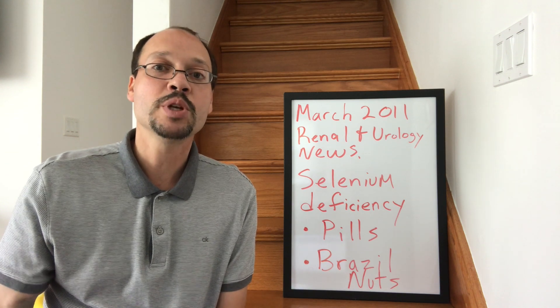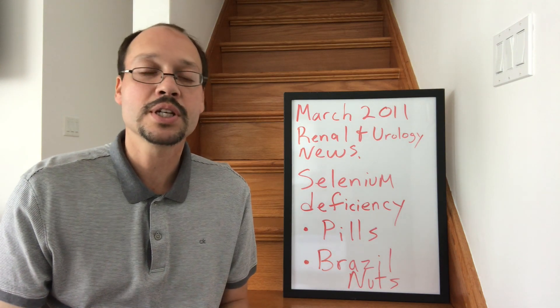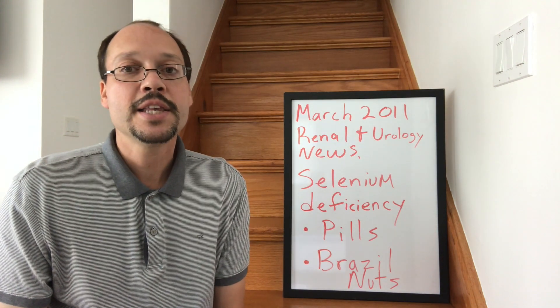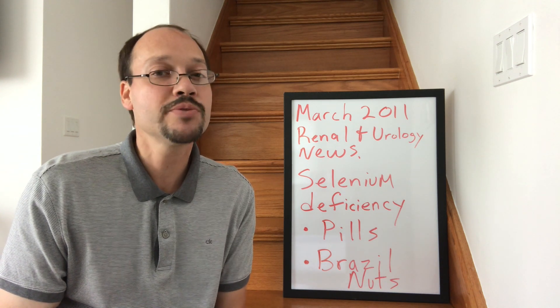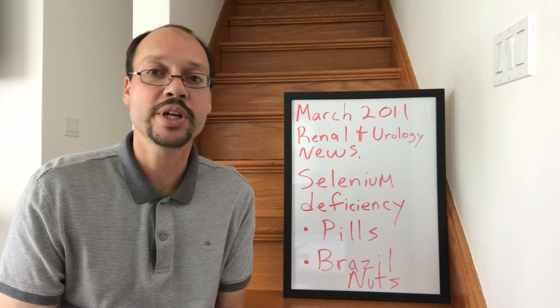Selenium is shown to help improve all those markers. I'm referencing a study here — a nice article that referenced a lot of different studies about this mineral. It was in the March 2011 Renal and Neurology News. They show that selenium deficiency was up to 98% in people with kidney disease, specifically in hemodialysis. Other studies with kidney disease also show a very high rate of deficiency.